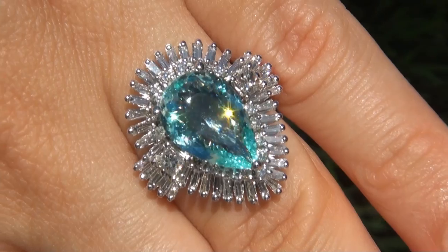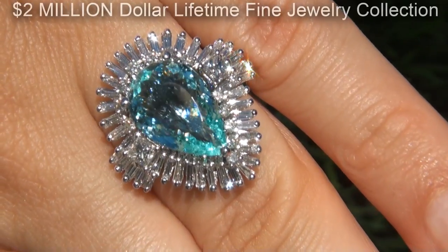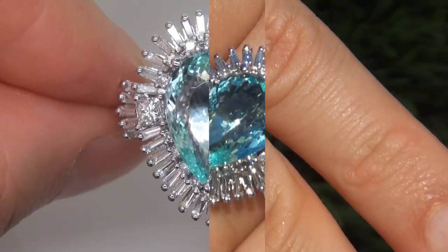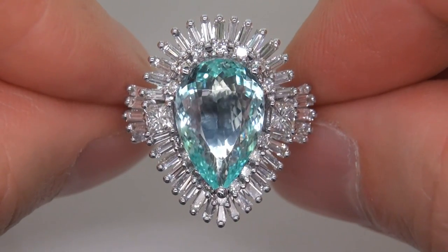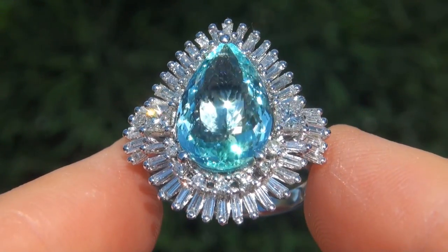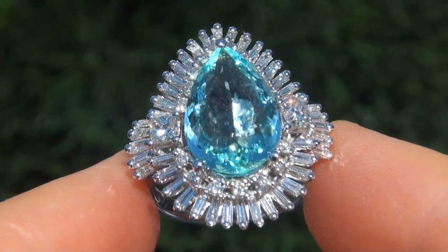This highly collectible, one of a kind, world class ring comes to us from a prominent Newport Beach, California consignor who asked for our assistance in selling her $2 million lifetime jewelry collection due to difficult personal and financial times. The gemstone was recently evaluated by GIA, which is the world's foremost authority in gemology, and the report will be included with your purchase. As you can imagine, our consignor originally paid a fortune for this ring and is hopeful to recover at least $33,800.